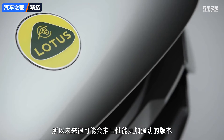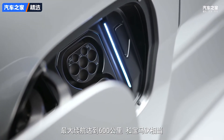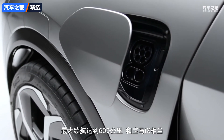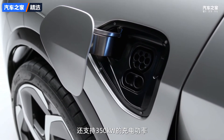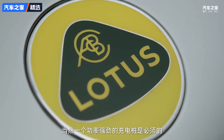As for battery range, the Electra will come with a battery pack over 100 kilowatt-hours in capacity, and Lotus is targeting a maximum range of 373 miles on a single charge - about on par with the BMW iX. The Electra also supports 350-kilowatt charging, allowing you to get 248 miles of range in just 20 minutes, providing you can find a powerful enough charger.